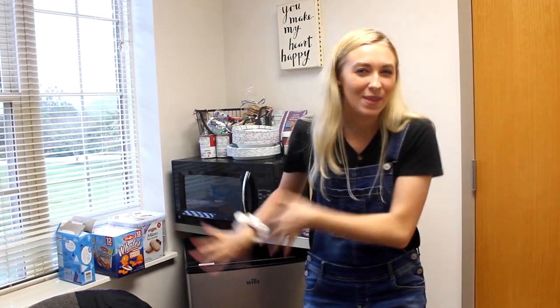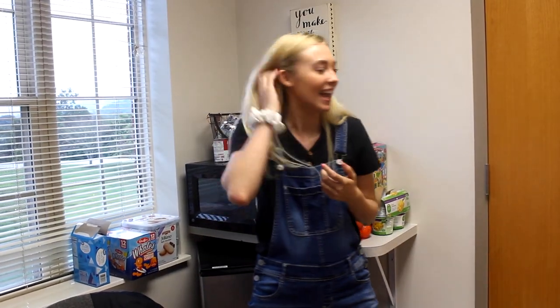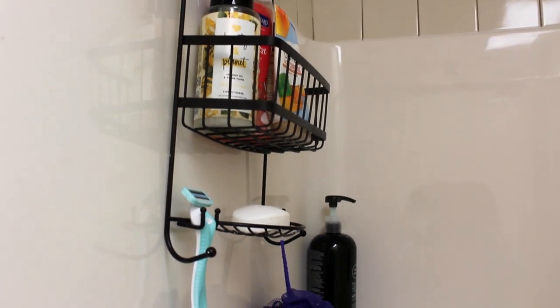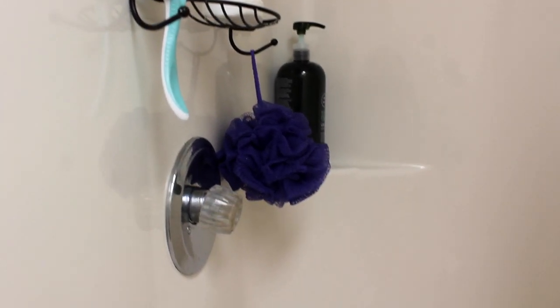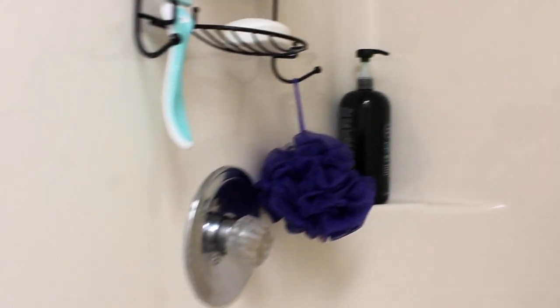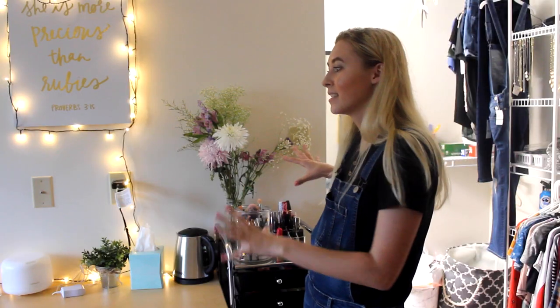This is just our little shower area. We're super privileged — we got our own shower and toilet in our room, which is a huge perk. We have a tiny little half bathroom in here with our shower curtain, a toilet over here, and all your necessities for life.